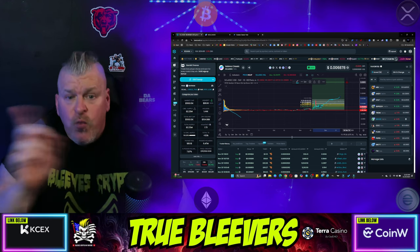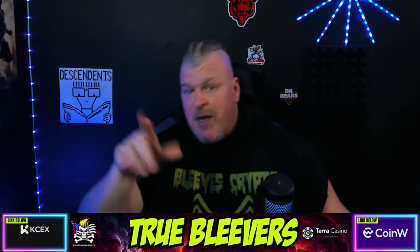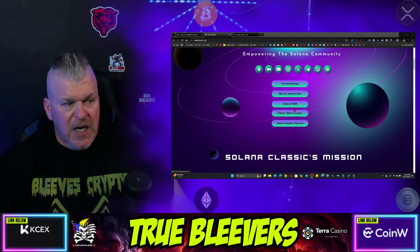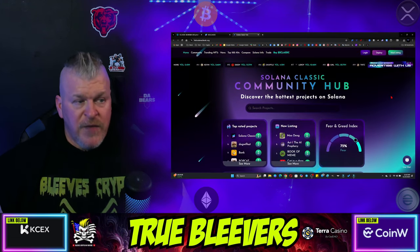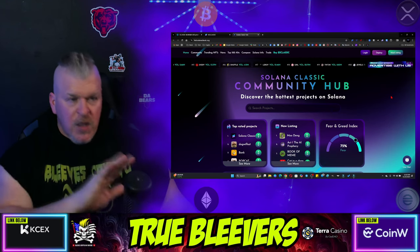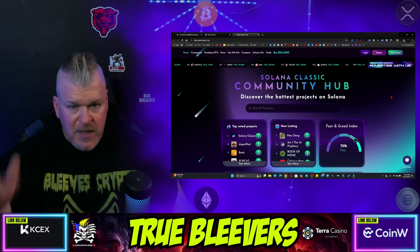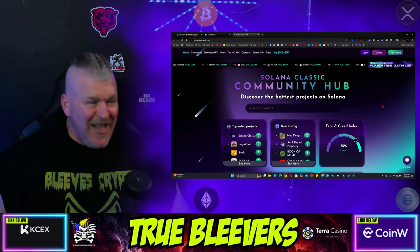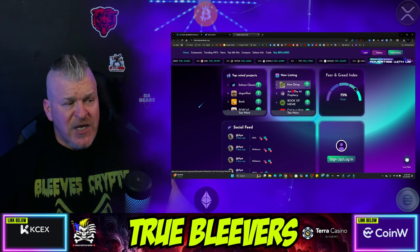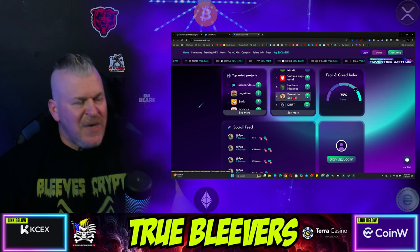One of the things that happened since, and the reason we're revisiting this, is there's been an update to their website. I'm going to take you through it. This is the Solana Classic website. Buy it on JupiterSwap, Solana Hub, etc. The hub is the important thing right here. There's a sleek new redesign over here. Top rated projects include Solana Classic, Dog with Hat, Bonk, PopCap, Mudang, Act One, The Prophecy, Book of Memes, Cat in a Dog's World, Goatsius, Peanut the Squirrel, and Drift.